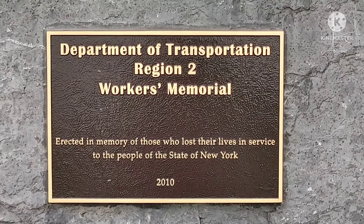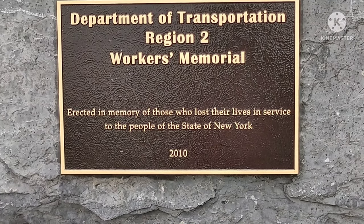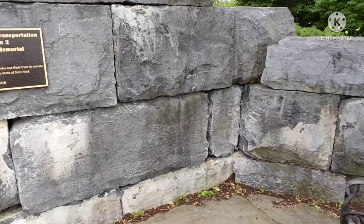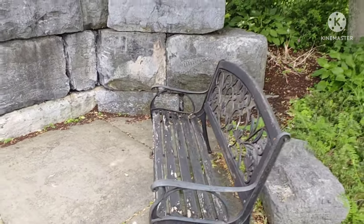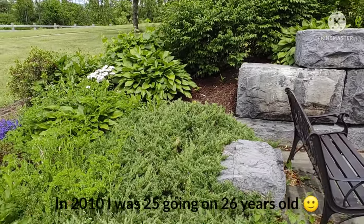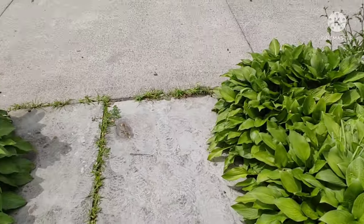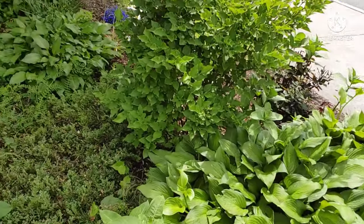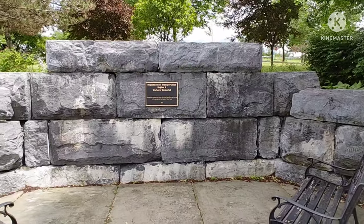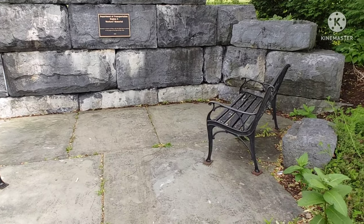This reads: Department of Transportation Region 2 Workers Memorial, erected in memory of those who lost their lives in service to the people of the State of New York, 2010. Wow — what a terrible, tragic loss. They had this built in memory of those who passed in 2010. What a terrible loss right there.